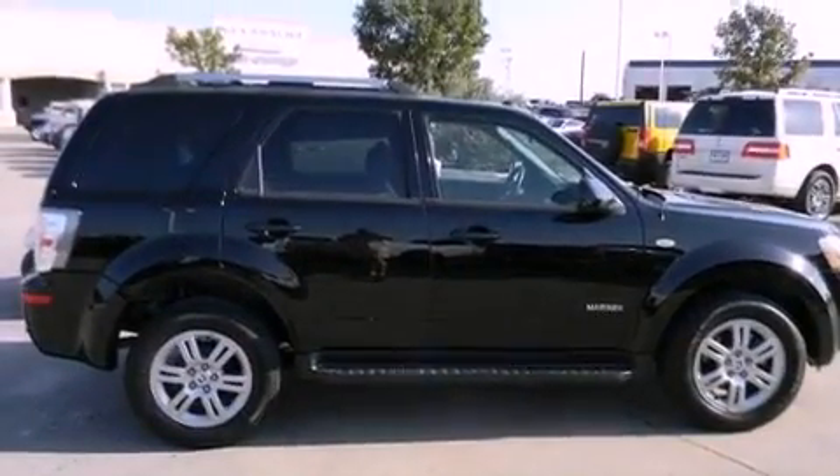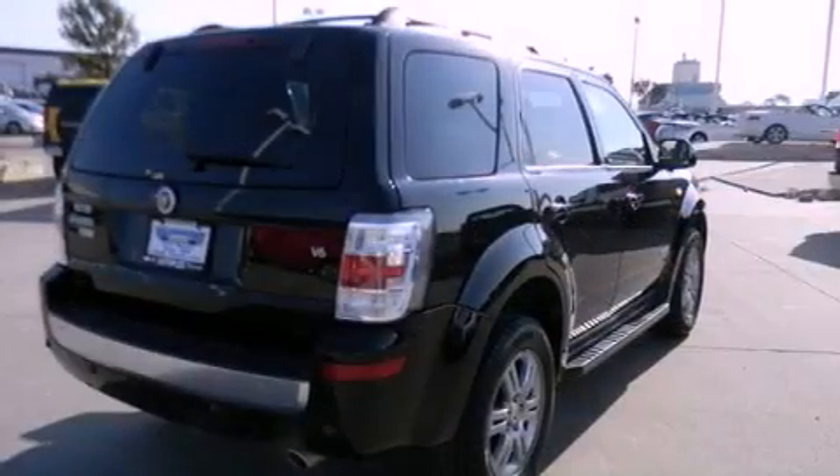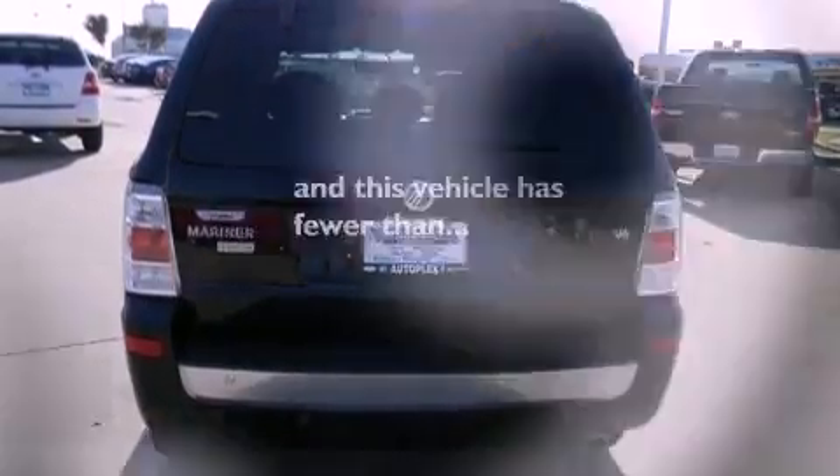Its top features include air conditioning, cruise control, a rear window defroster, alloy wheels, running boards, roof rails, dual airbags, and this vehicle has less than 37,000 miles.